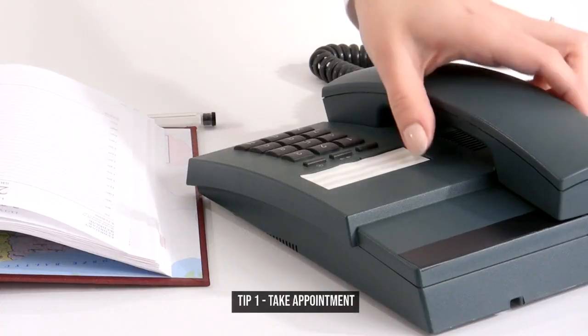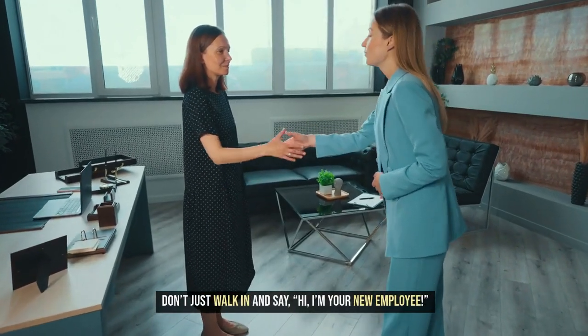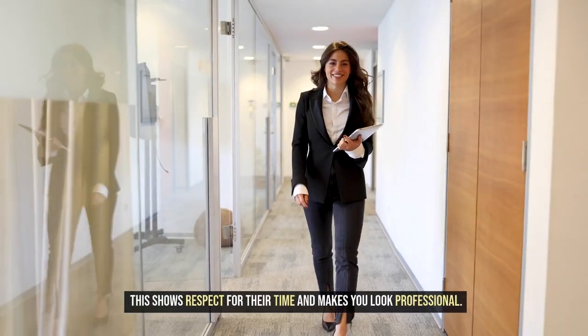Tip 1: Take Appointment. First things first, make an appointment. Don't just walk in and say, "Hi, I'm your new employee." Instead, schedule a meeting. This shows respect for their time and makes you look professional.